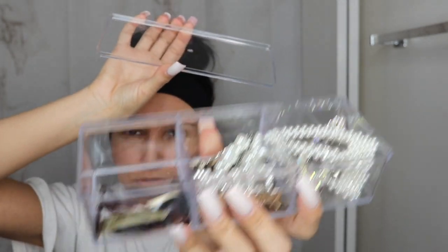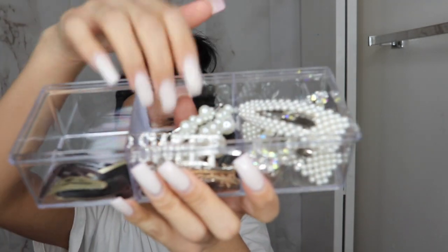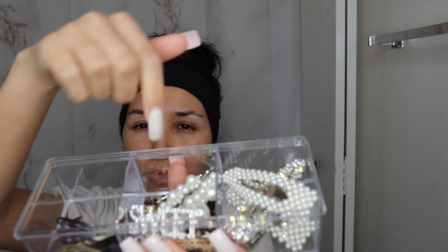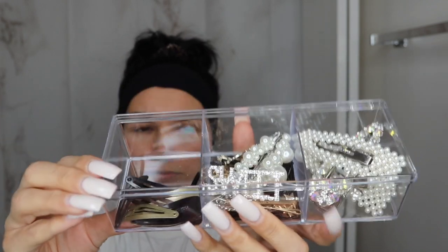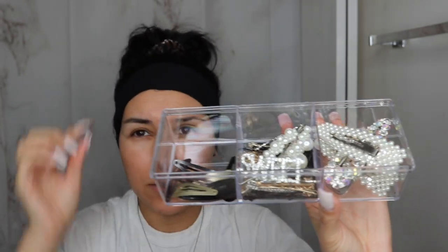This is what mine looks like. I keep it in my bathroom drawer and I can find everything very easily. It has a top to it, which is awesome. I love how it has all the little separate compartments — three compartments. I do want to get one without the dividers for some of my other longer items, like my headbands. But how cute is this?